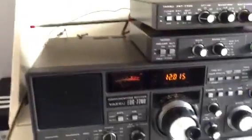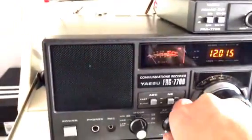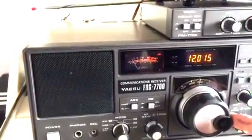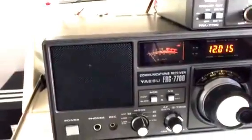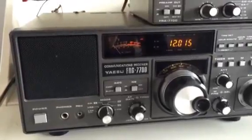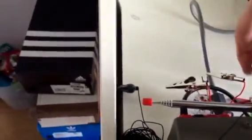So I pulled the FRG out and I reconnected my old antenna, tuned to 12015 kilohertz — 1410 UTC is the Voice of Korea in English. And we have a signal, not too bad, almost unlistenable I guess, a little bit noisy, but it's there. So I'm going to disconnect my old antenna and reconnect the Wellbrook.